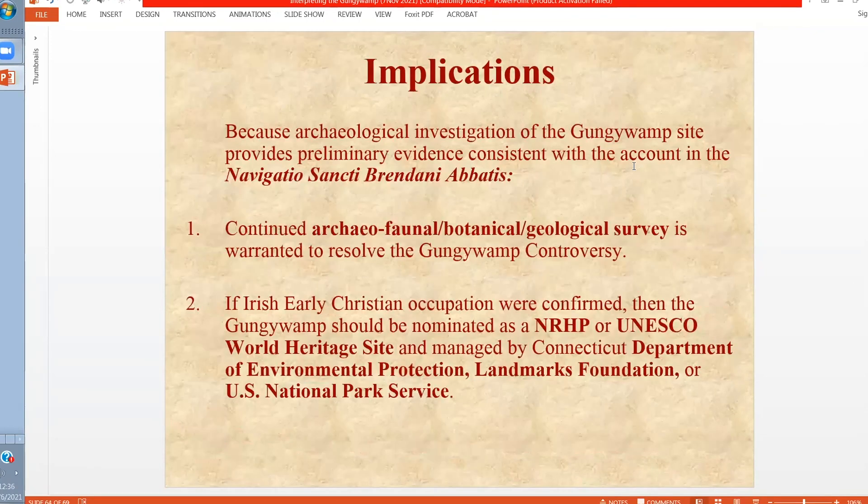The implications of all of this are that we have archaeological evidence which is inconsistent with the interpretation that these are colonial European or indeed Native American. There's something else that may have occurred at this particular site, and therefore we should continue to try to resolve the interpretation. That concludes my presentation, and if you have any questions, I'd be happy to try to answer them.